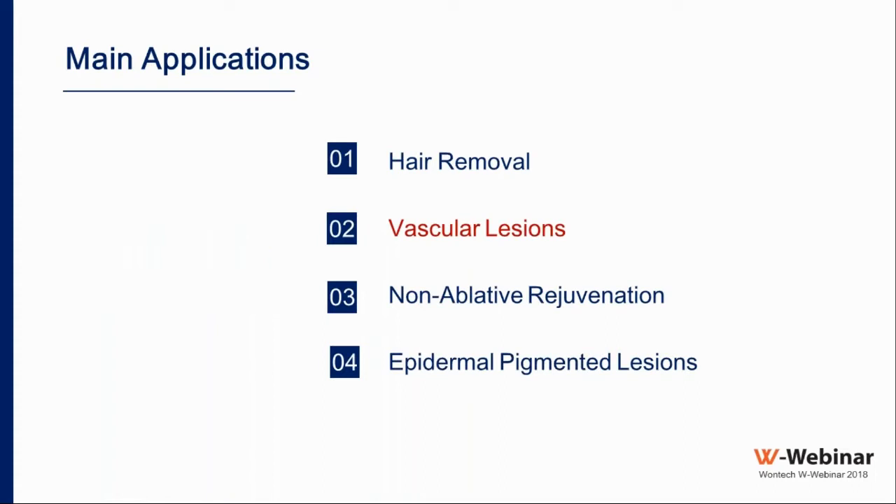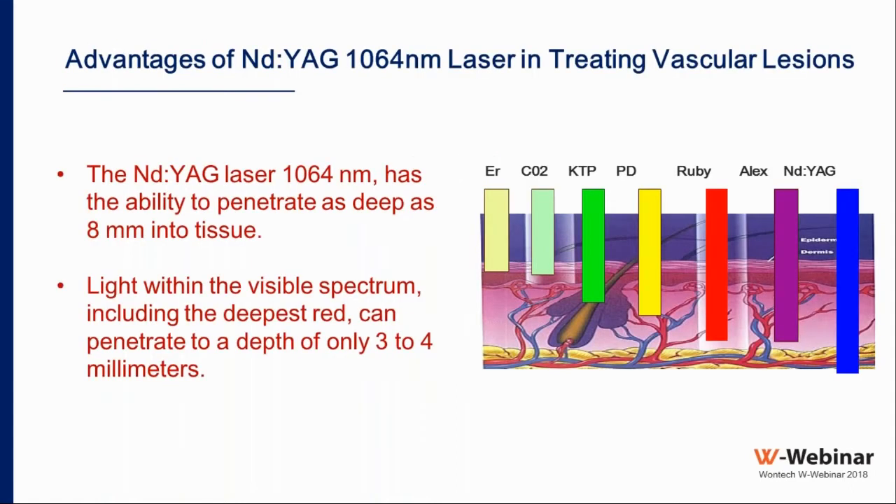The second indication is using the laser to treat vascular lesions, primarily with the Nd:YAG laser. The Nd:YAG is known as one of the deepest penetrating lasers, able to penetrate up to 8 millimeters into tissue, whereas other light within the visible spectrum, including the deepest red, can penetrate only 3 to 4 millimeters. This much deeper penetration lets us reach deep vascular lesions in the skin.